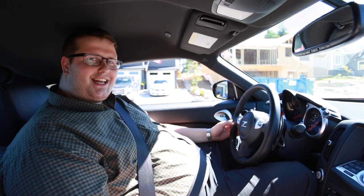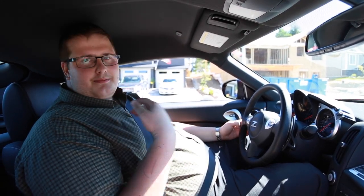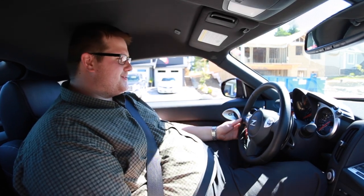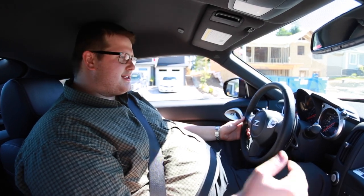Today we're in a 2019 Nissan 370Z sports car. As you can tell, being six foot eight, I'm kind of a big guy and don't really fit that well, but it's still pretty comfortable. We're going to go for a drive today — this is kind of the most driver-centric sports car you can get, really made for car enthusiasts.